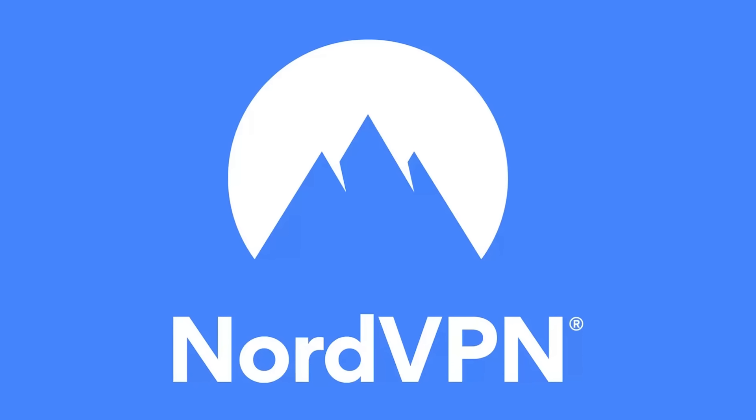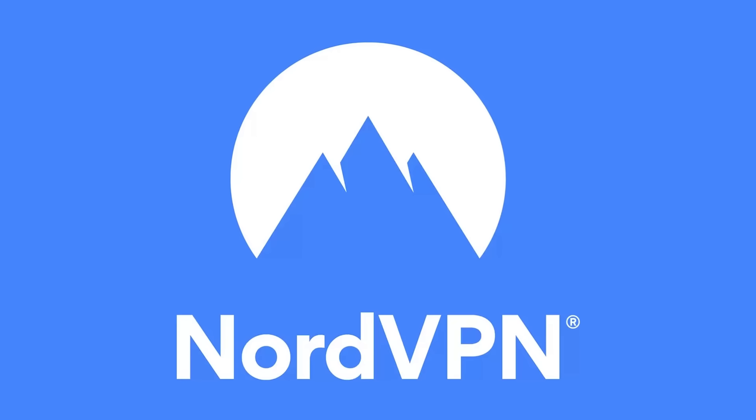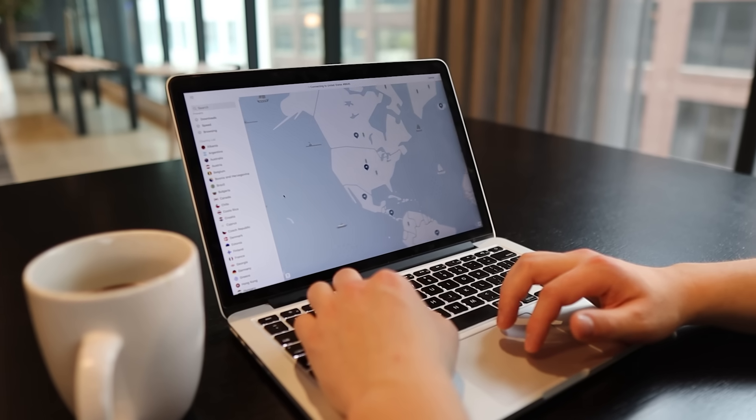Before we dive into the video, I want to give a quick shout out to today's video sponsor, NordVPN. Working from coffee shops is something I really enjoy doing from time to time. However, in the past, I failed to protect my data and privacy whenever browsing over public networks. But with things opening up again, I'll be making sure I'm secure no matter what network I'm on, and this is where NordVPN comes into play. Using NordVPN will give you the peace of mind that your data is encrypted through a secure VPN tunnel, all while hiding your location and IP address.